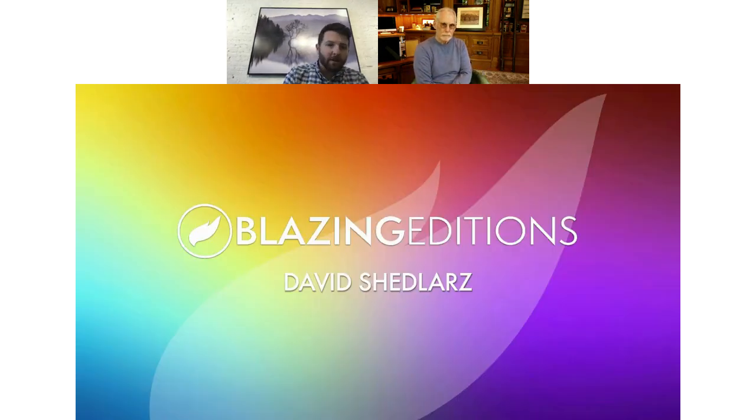When collaborating with artists, one of the biggest things we like to do is understand the purpose: is it going to be in a gallery setting, a public space, or a collector's home? So when David and I were talking about going to dye sublimation and the finish we wanted...